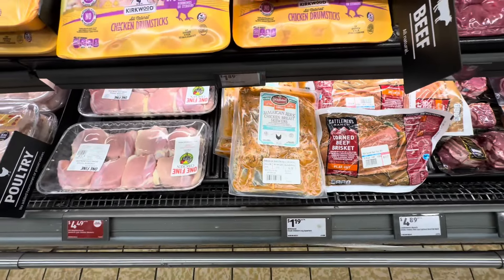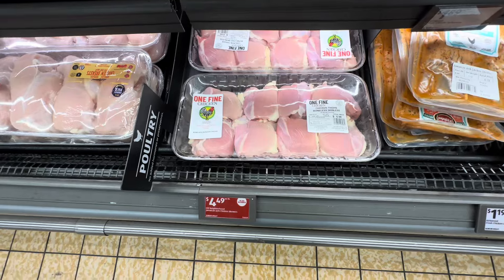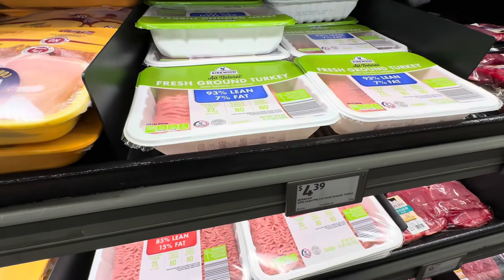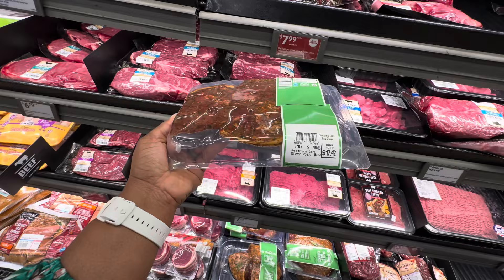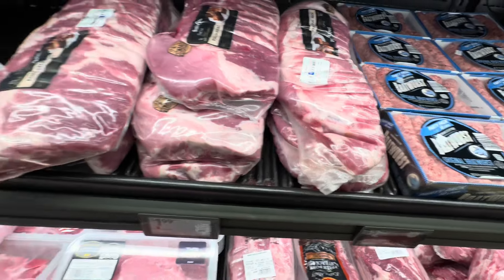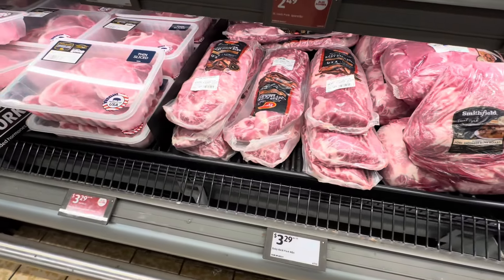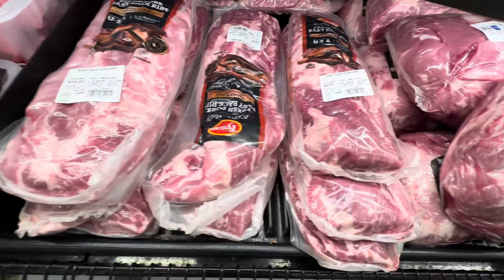Jamaican jerk chicken breast skewers, $4.49 per pound — the pack I'm looking at is $6.78. Chicken thighs boneless skinless, $4.49 a pound — the pack I'm looking at is $6.98. Fresh ground turkey, $7. Seasoned lamb leg steak, $7.99 a pound — this pack is $17.42. Pork spare ribs for $1.99 a pound. This butt roast is $5.33 a pound at $10.61. They also have the Tyson extra meaty fresh pork baby back ribs for $3.29 a pound — one pack is $10.23, another is $8.95.